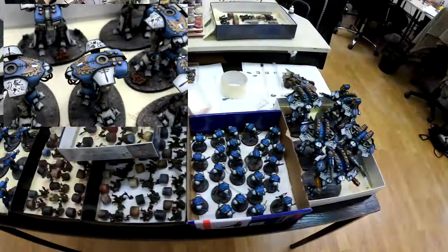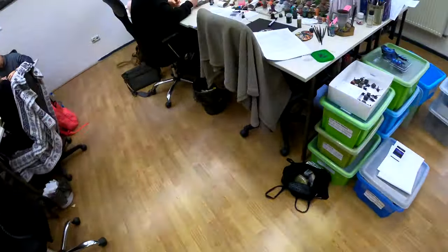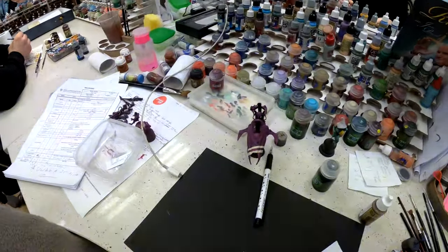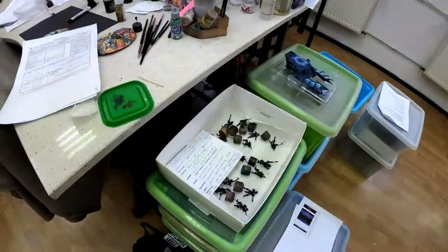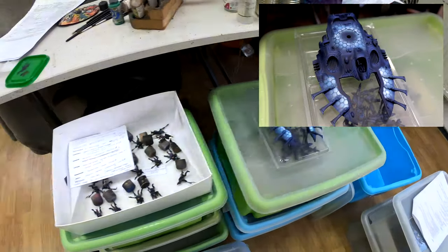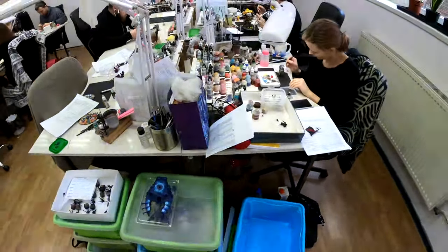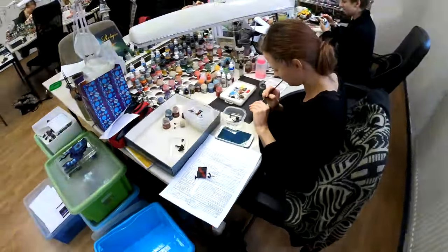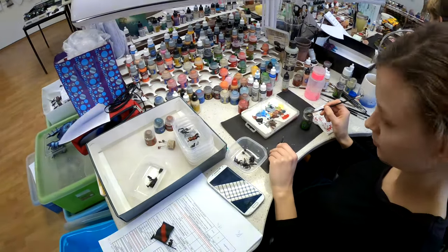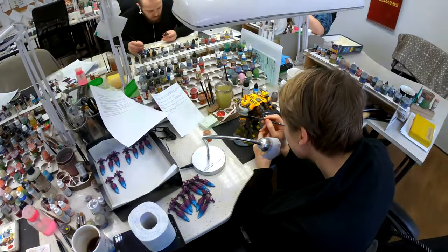Knights here — or Titans, maybe more accurate. And here we have some Eldar, very friendly, with Shining Spears and Dark Reapers.